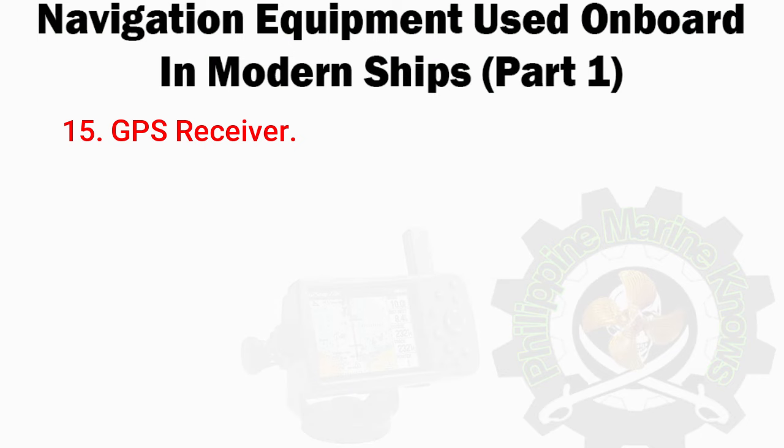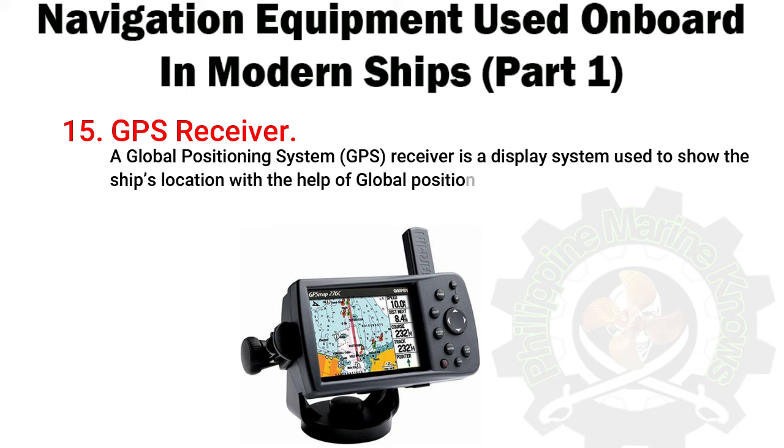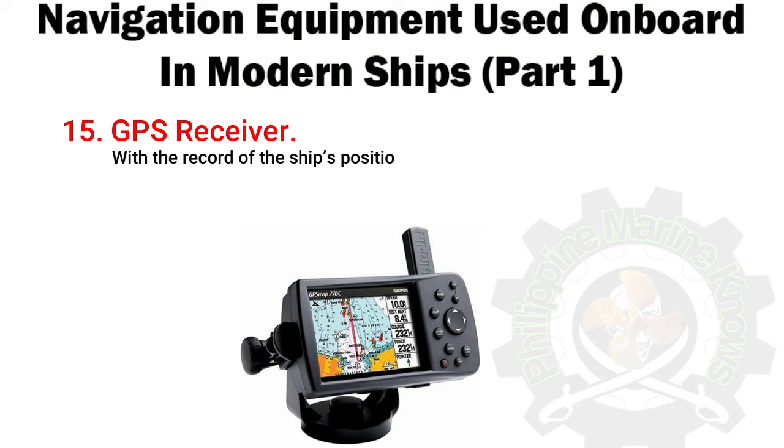Number 15: GPS Receiver. A Global Positioning System (GPS) receiver is a display system used to show the ship's location with the help of global positioning satellites in the Earth's orbit. With a record of the ship's positions, the speed, course, and the time taken to cover the distance between two marked positions can be calculated.